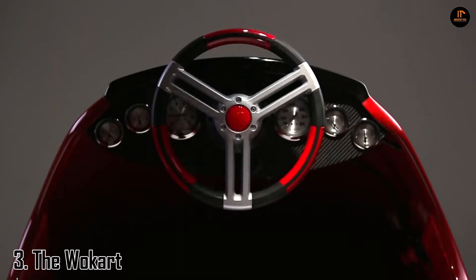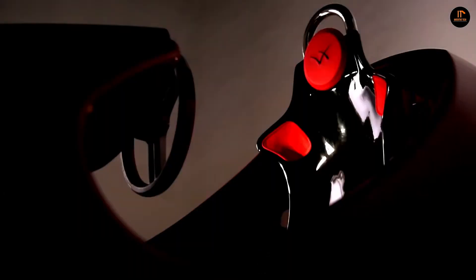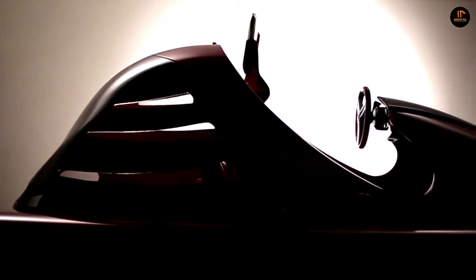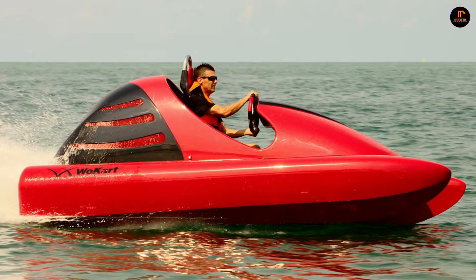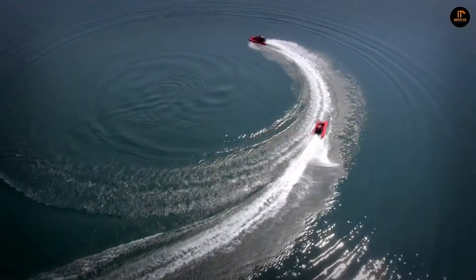Number 3: The Wokart. The Wokart is a featherweight asymmetric catamaran with a centrally located 70 horsepower outboard motor, designed to have the driving characteristics and low power-to-weight ratio of a go-kart. The Wokart has a top speed of 75 kilometers per hour or 46 miles per hour, and with an 85 horsepower motor, it's beyond spectacular.